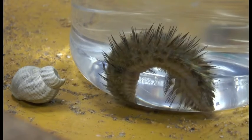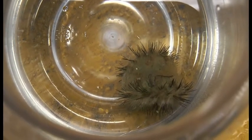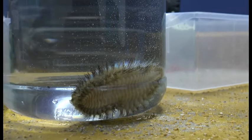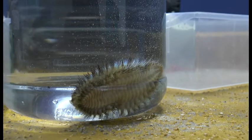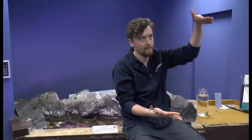Sea mice feed on anything from other worms to small crabs. The common name sea mouse relates to how the creatures look from above. Their Latin name, however, derives from a slightly different perspective. The Latin name Aphrodite actually comes from Aphrodite, the goddess of love. And it's actually because when you view the animal ventrally, or from underneath, it actually resembles female genitalia.